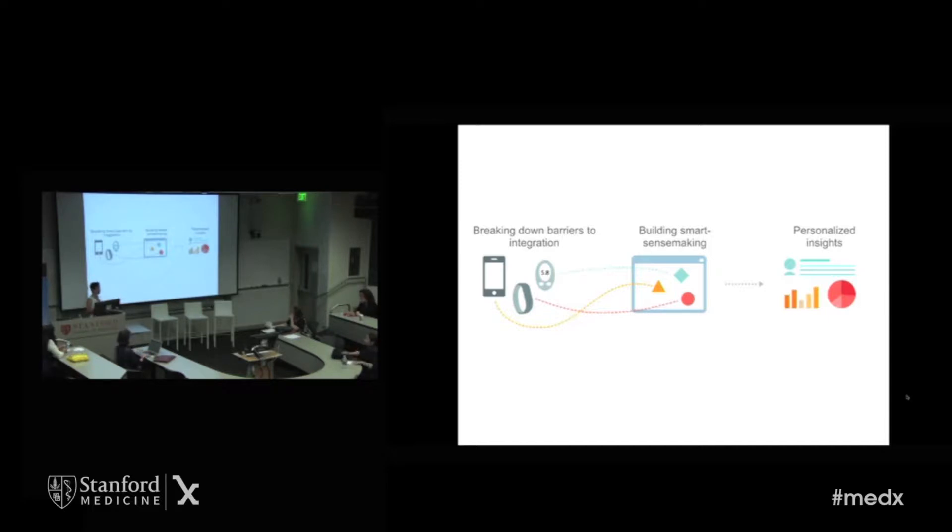Many companies like Apple and Samsung and many others know that there's great value in bringing digital data together for smarter sense-making. And that's going to give us valuable insights into our personal health. That's a great opportunity. But actually there's an even bigger opportunity.